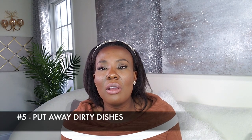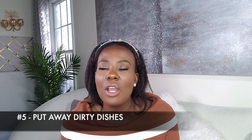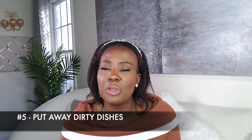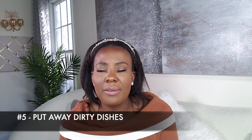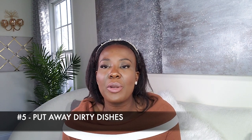Tip number five: make sure you put your dishes away when guests walk into your house. They don't need to see what you ate for breakfast, lunch, or dinner. I know we have busy lives, we have a lot of things going on, some of us have little kids — but at least clean the dishes. If you do not have time to clean your dishes, at least put them in the sink where your guests don't have to see your dirty dishes scattered all over the table or countertop.